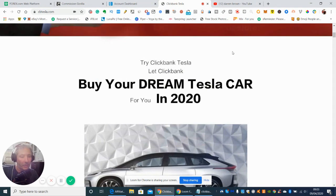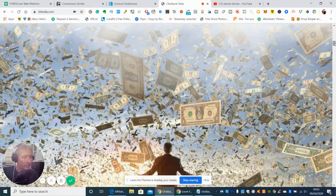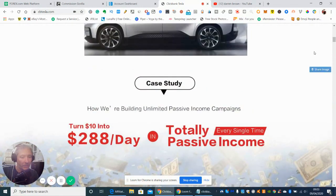It's Try Clickbank Tesla — let Clickbank buy your dream Tesla car. It's one of the cars that I actually really like. But what this is going to be supplying you with is showing you how you can make unlimited passive income campaigns and then turn $10 into $288 a day.